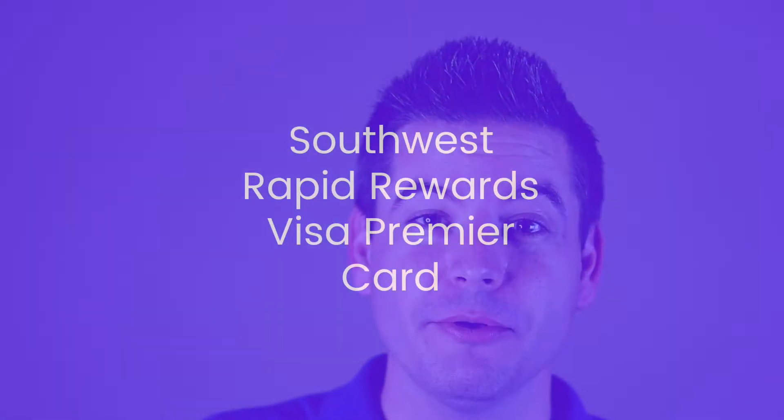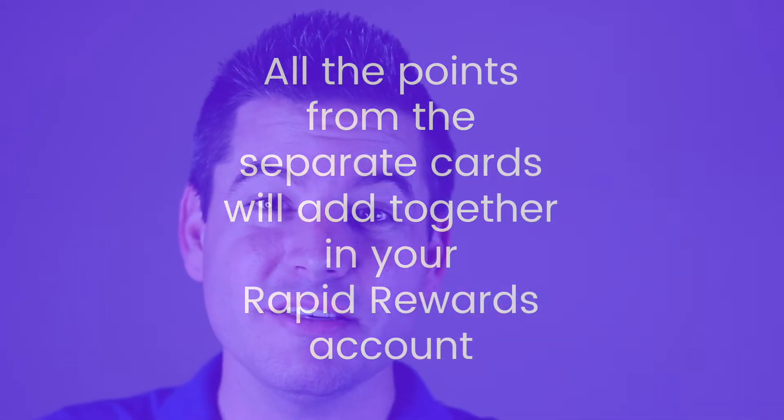It goes beyond just accruing points for a flight. Your next step is to apply for the Southwest Airlines Rapid Rewards Premier Card. This is a completely separate card. This will also come with an offer for 40, 50, or 60,000 bonus points depending on when you're watching the video, and you'll also need to spend about $2,000 in the first three months. The great thing is that those points will all go into one bucket for the two cards — so if you got 60,000 points for the first card and 60,000 points for the second card, those will all combine for 120,000 points.